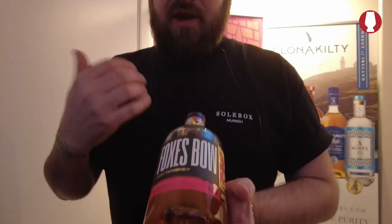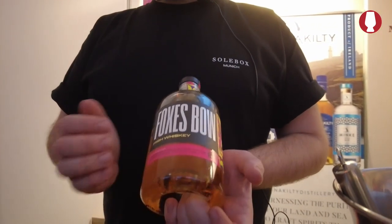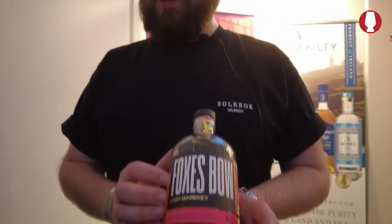With Fox's Bow whiskey, what we aim to do is create a very accessible whiskey. This is our first release. It's a blended whiskey, aged in bourbon casks, then finished in rosso sherry casks and rye casks. The rye cask component is very unusual for Irish whiskey, but it was something that myself and my co-founder Alice felt we were pretty adamant we wanted a rye cask finish.